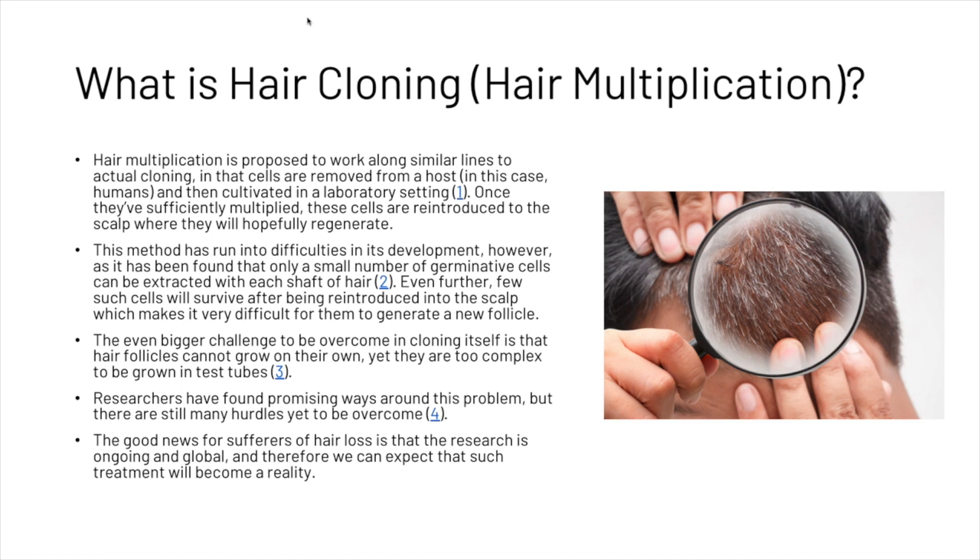An even bigger challenge to be overcome in cloning itself is that hair follicles cannot grow on their own yet — they are too complex to be grown in test tubes. Researchers have found promising ways around this problem, but there are still many hurdles yet to be overcome.